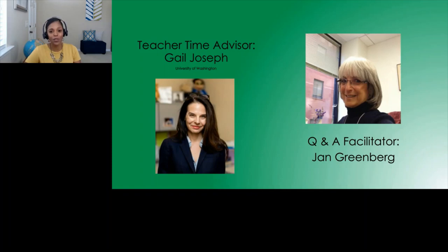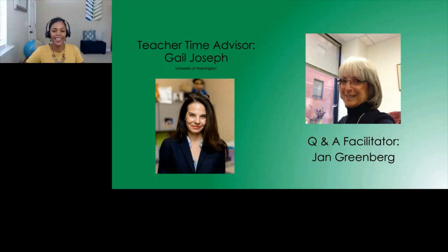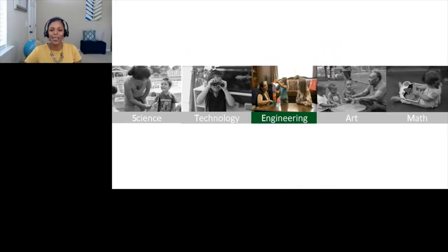Also for today's episode, we have Jan Greenberg, who will be our Q&A facilitator. She'll be behind the scenes answering the questions you post through the purple Q&A widget about helping preschoolers explore and learn engineering concepts and skills. She looks forward to chatting with you. So now for today's topic — the E in STEAM, which is engineering.